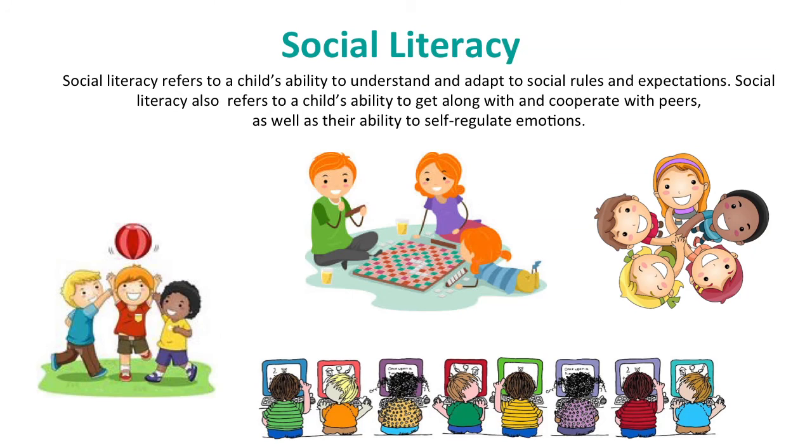Social literacy is a child's understanding of social rules and expectations. This literacy skill helps a child understand social rules and learn to self-regulate their own emotions in response to the social framework of the world around them. It includes a child's ability to get along with and cooperate with others, follow directions, and understand spoken or unspoken rules. Social literacy occurs across any setting that involves communicating with other people, and is a very important type of literacy that will be used throughout life.